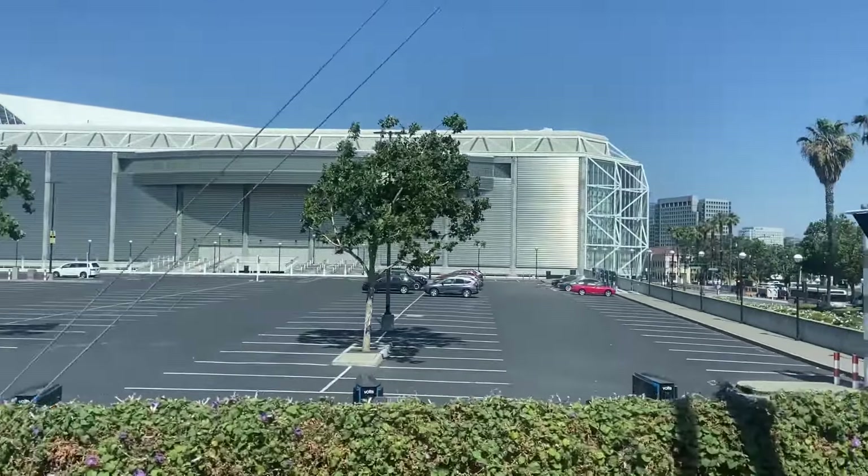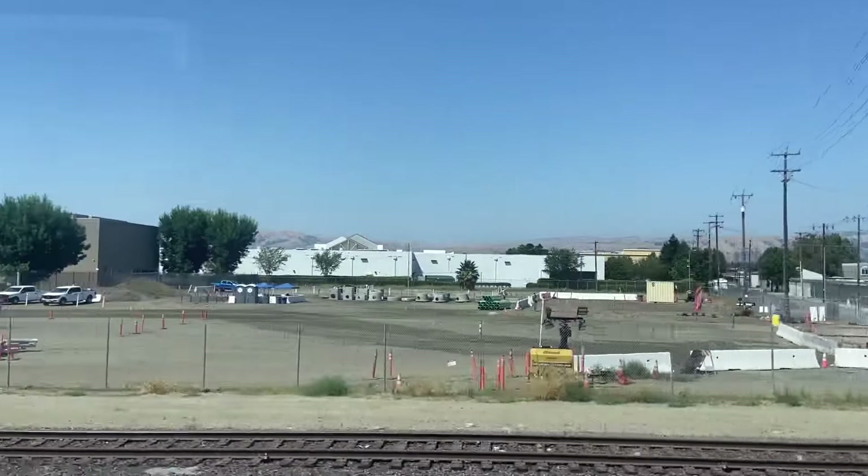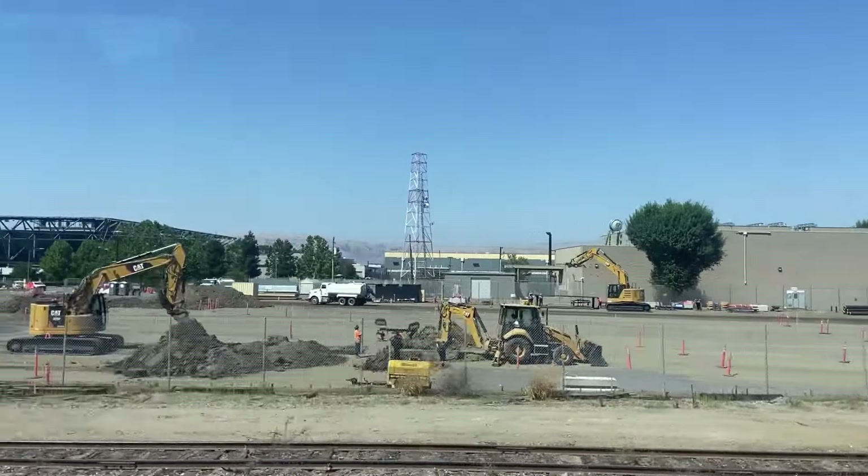Now, in the early stretches of this trip, my operator constantly made announcements saying, quote, "We are not Caltrain, we're not Amtrak, we don't go to San Francisco or Oakland." I don't know, I found that quite funny.